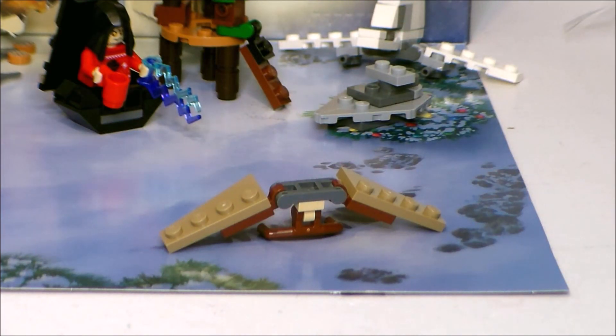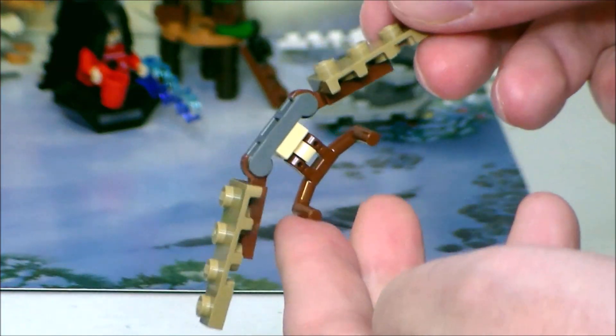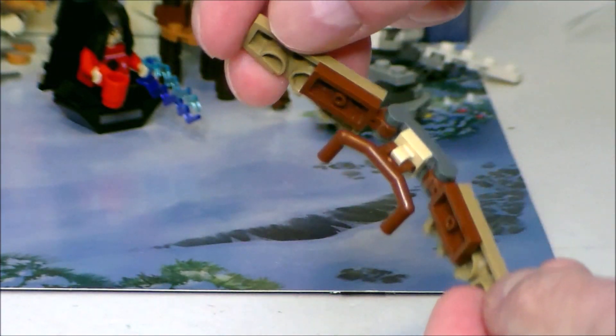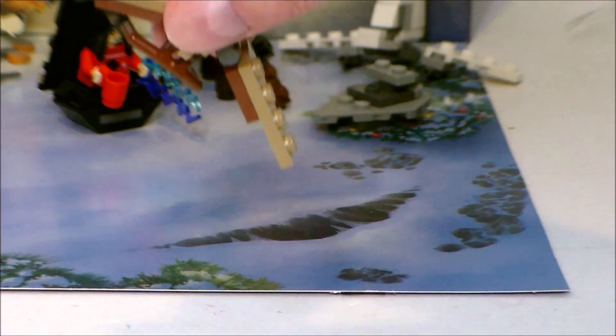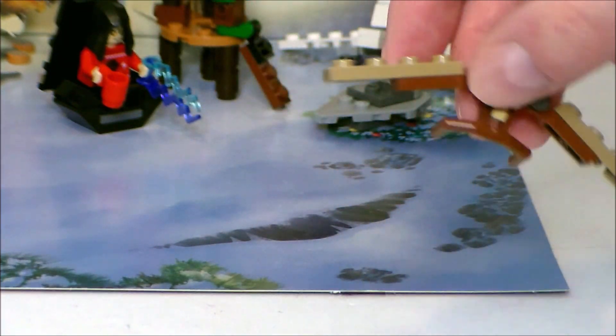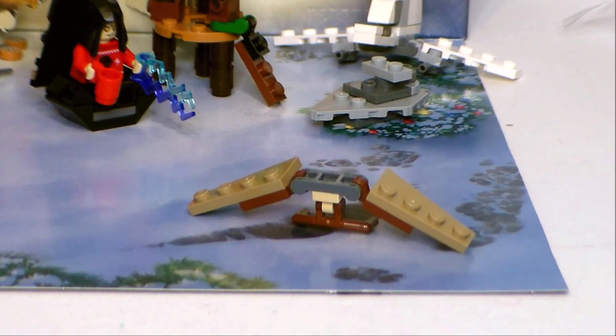And we get another build from Return of the Jedi — it's the Ewok Hang Glider, which I always thought was a little funny in the movie. But yeah, definitely interesting. Very cute. Little Ewoks coming in to drop rocks onto Stormtroopers.